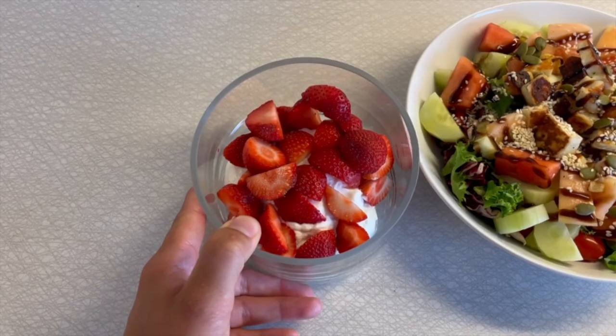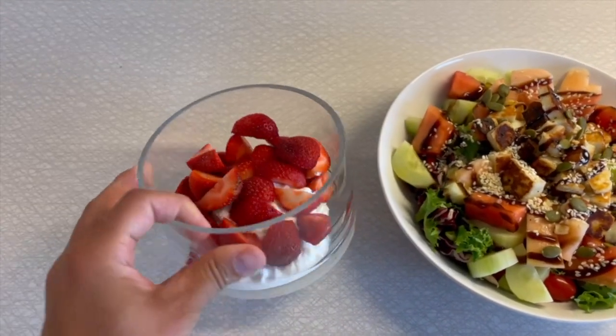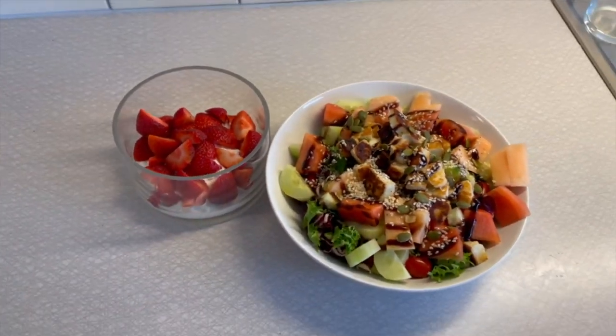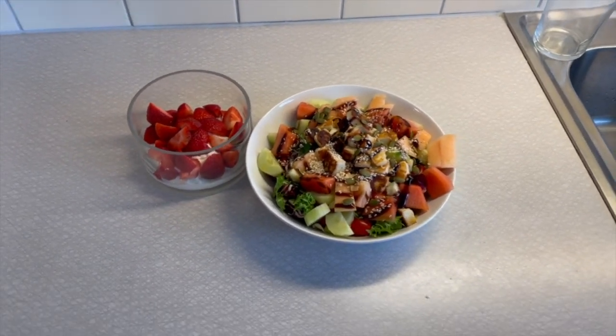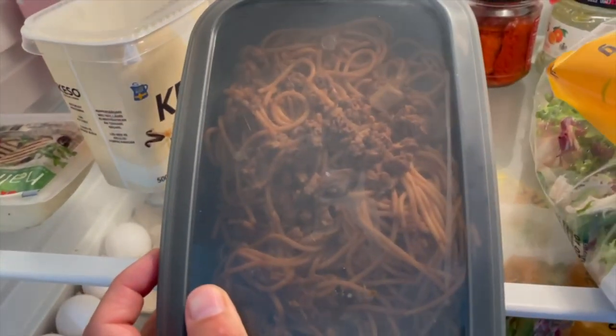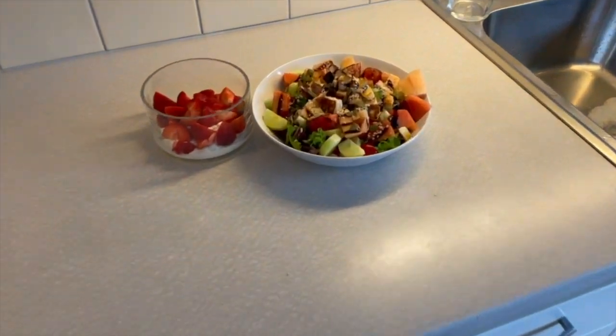Here is the dinner — a gorgeous halloumi salad with everything I mentioned — and here I have the chopped strawberries. I took a gigantic bowl for this little portion. If you're thinking I'm on a diet, I'm definitely not. I was actually going to eat pre-cooked pasta but it's kind of hot and I felt like salad, so we're keeping it fresh. I'm going to eat in front of the television and put on some Netflix.